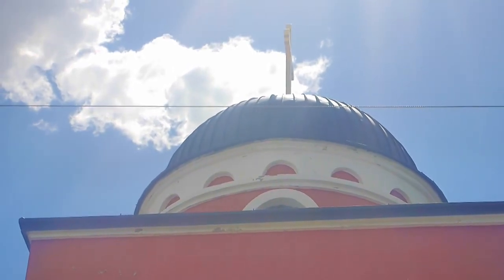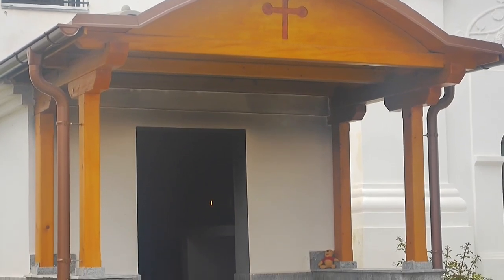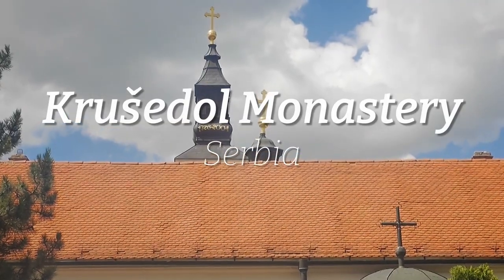Hello and welcome to Asonic Zeppelin. We're in Serbia. Today we're exploring an orthodox Serbian monastery.